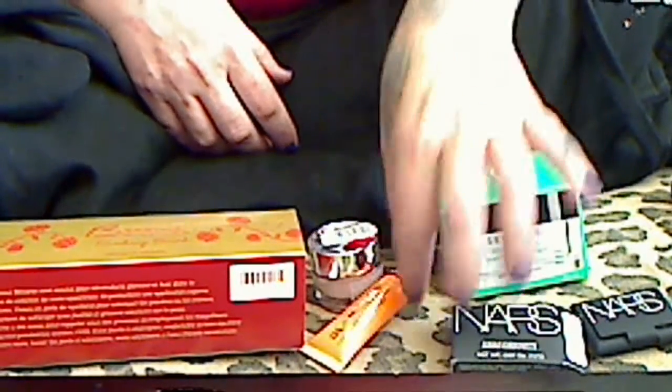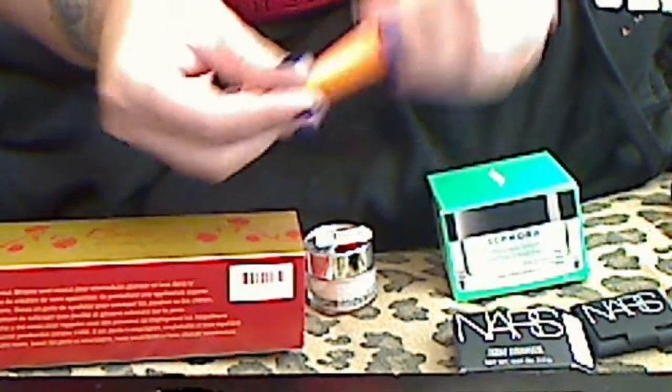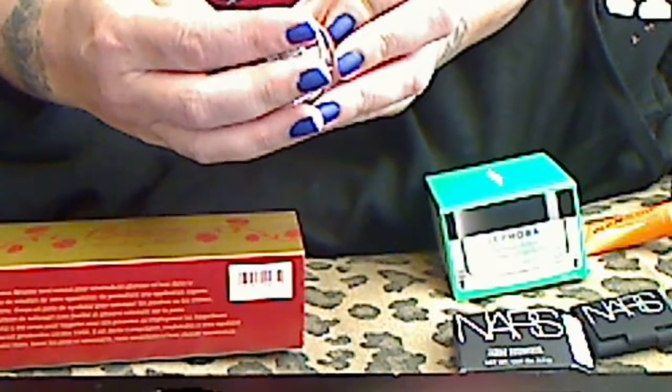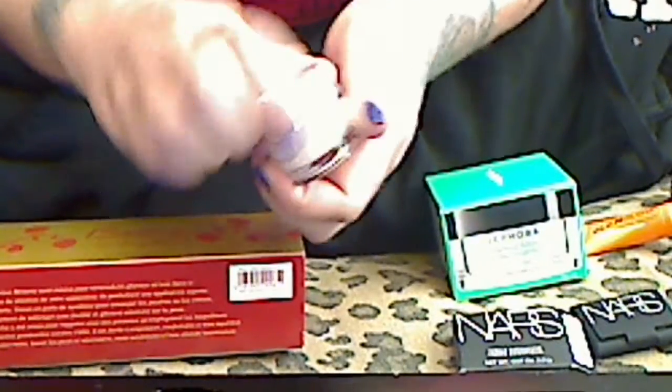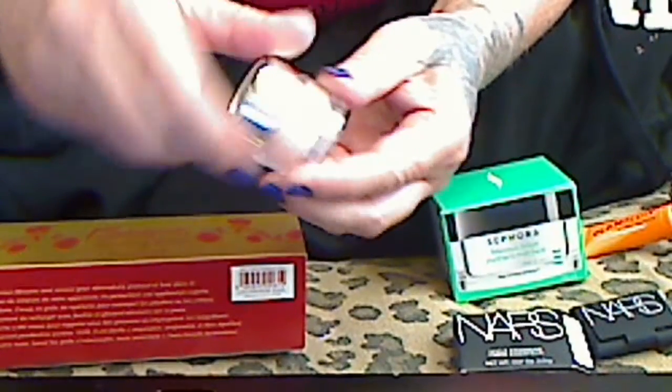And for 100 perks, I got the orange GlamGlow. The 100-point perk is the Clinique Moisture Surge, which is really nice and it's a nice size. That was worth it.